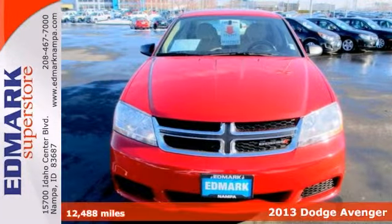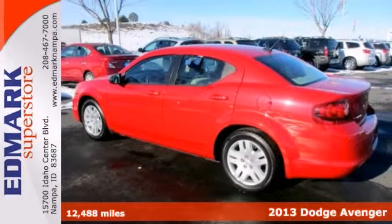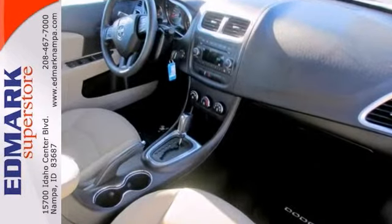This is one nice looking 2013 Dodge Avenger. It has automatic headlights and it has a CD player for your listening pleasure. It also includes stability and traction control, keyless entry and auxiliary audio input.